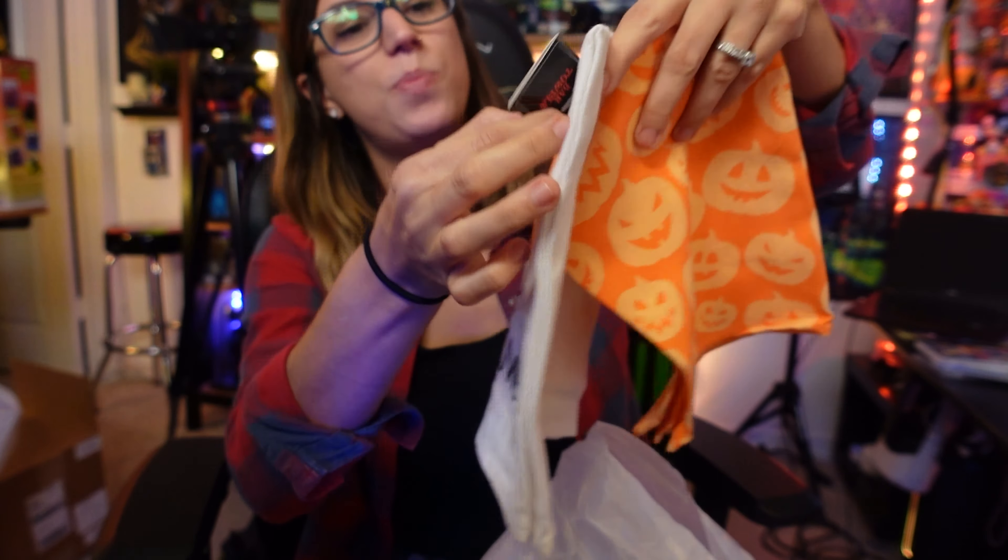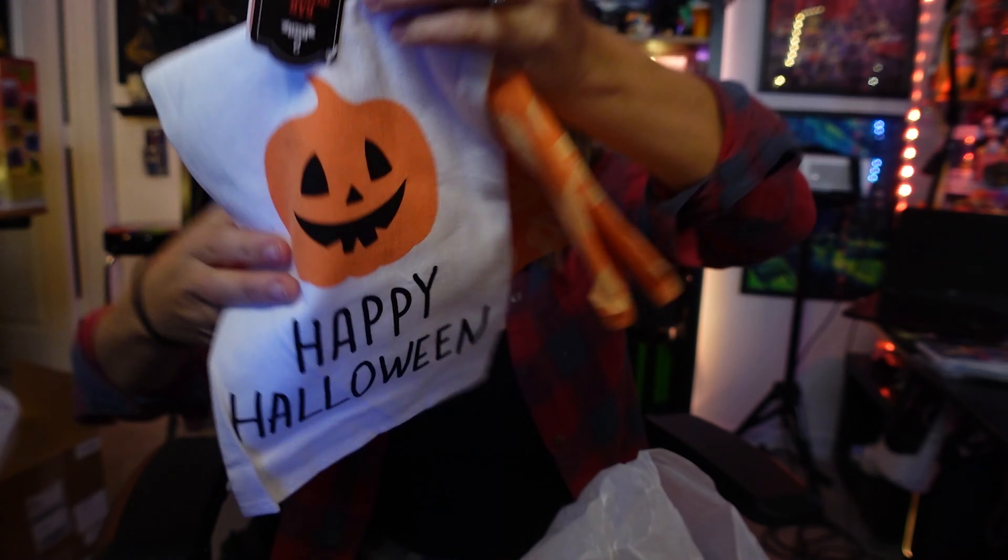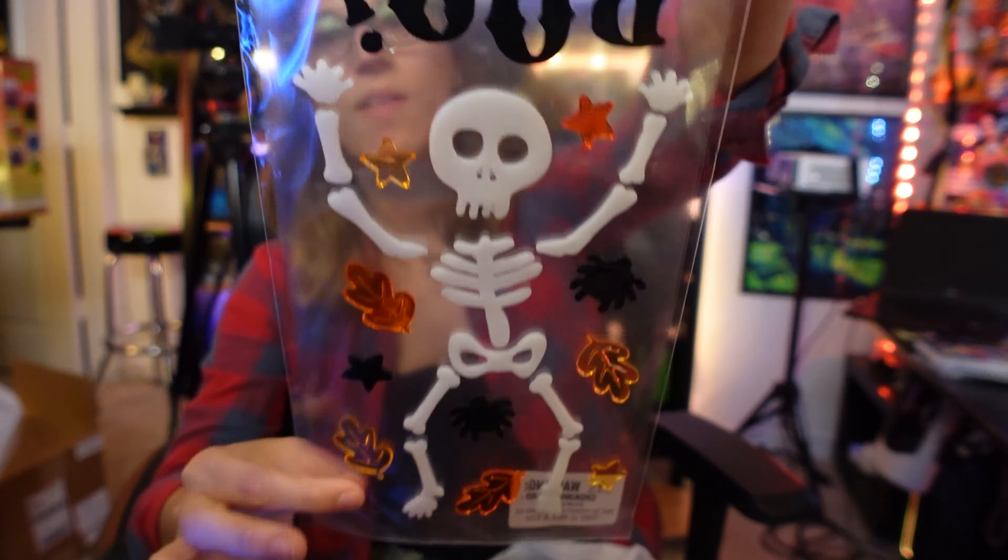I also forgot this bar towel — five dollars — just the classic orange 'Happy Halloween' with a jack-o-lantern and an orange jack-o-lantern one in the back. Five dollars is not a bad price for two kitchen towels. And some more window decals — this one is 'Boo' with a little skeleton, spiders, and leaves. The kids really enjoy those and these are just a dollar in the dollar spot, so why not.